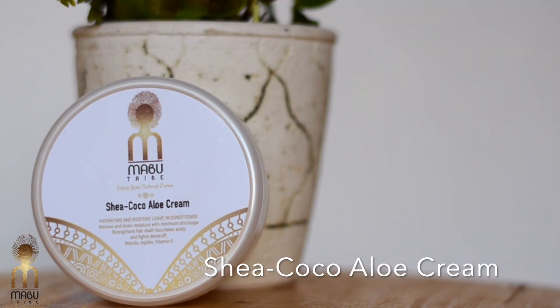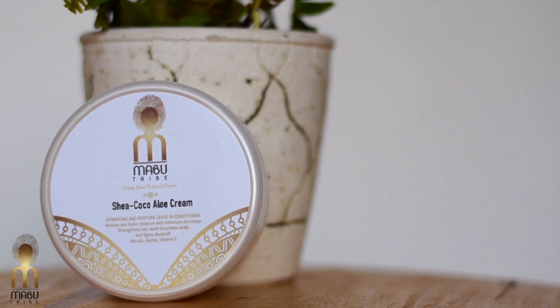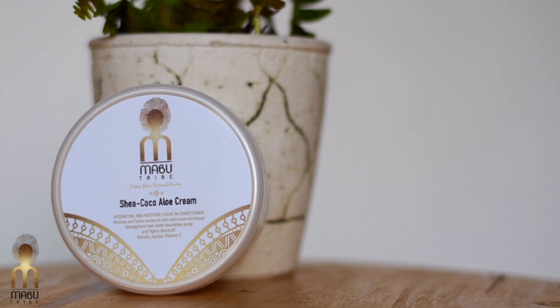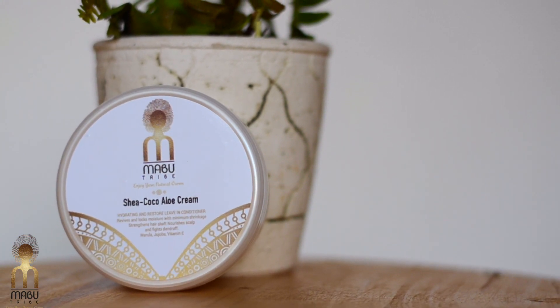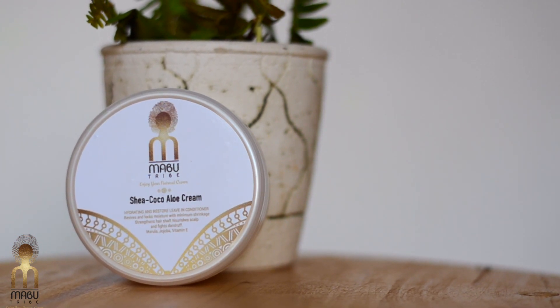The last product we have is our Sheer Cocoa Aloe Cream. This is our leave-in conditioner that allows a touch of moisture and strength in your hair. You can put this on when you want hairstyles that are a bit more elongated but you don't want dry hair, and it's great for sealing in the moisture in your hair.